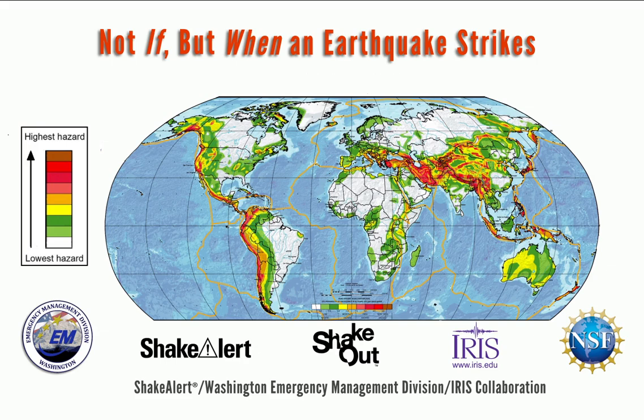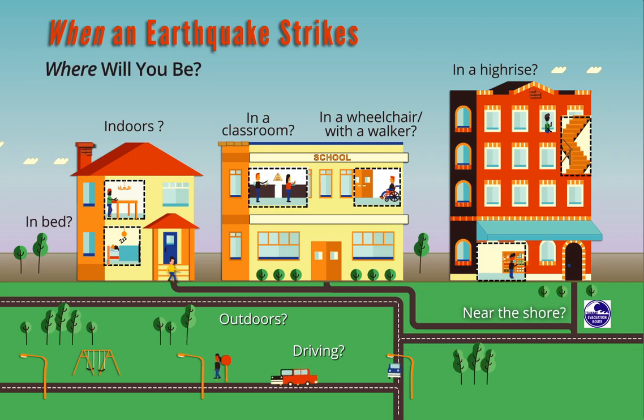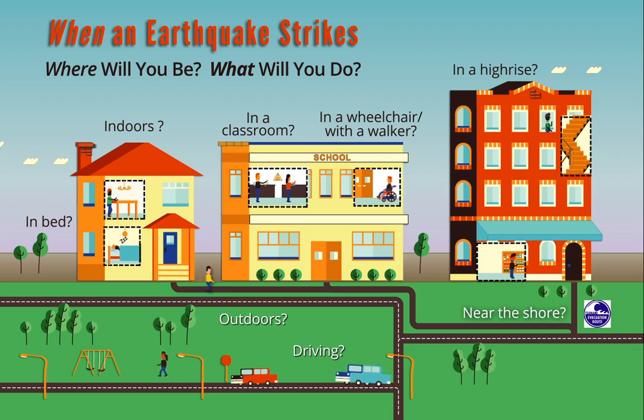If you live in earthquake-prone regions, it isn't a question of if, but when an earthquake will occur. We do not know where we will be when it strikes, but we can know how to protect ourselves when it happens. Here are the best ways to protect yourself when an earthquake strikes.